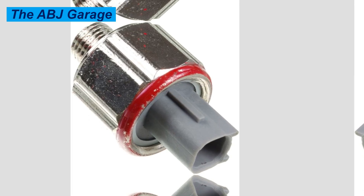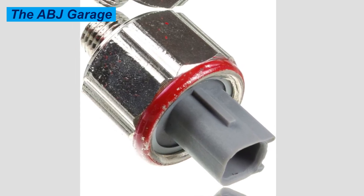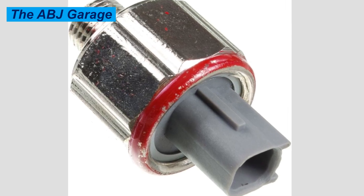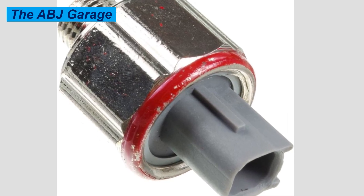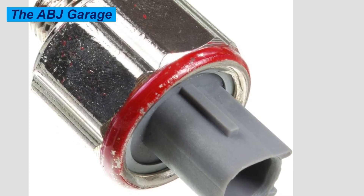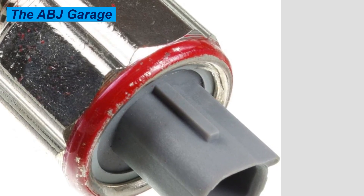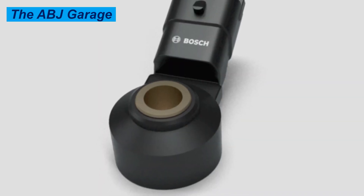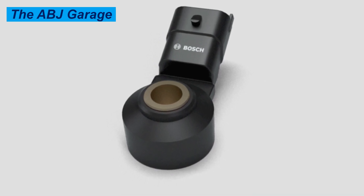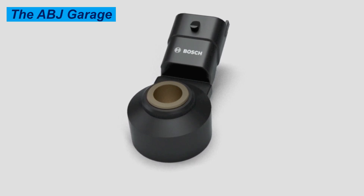What exactly does the knock sensor do? It detects abnormal combustion — whether from pre-ignition or spark knock — and sends a signal to the electronic control unit to adjust ignition timing. That is the duty of the knock sensor, and by doing so it prevents engine-destroying detonation.